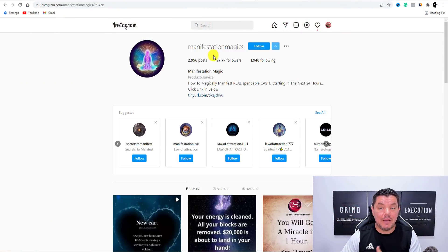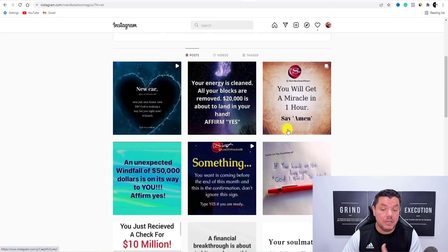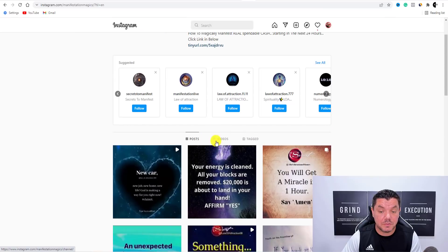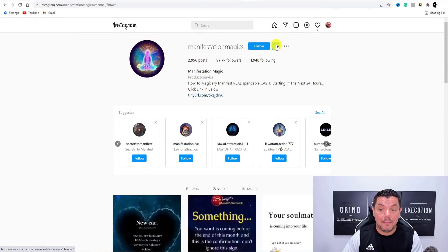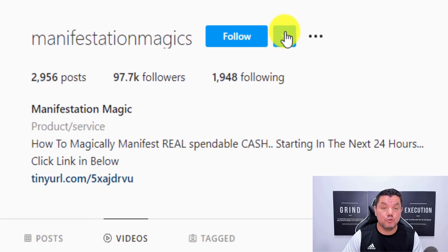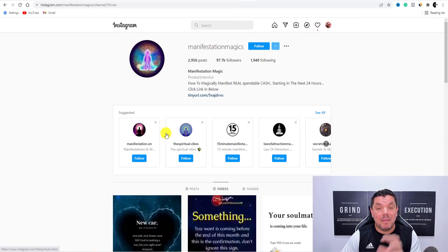If we come over to Instagram and have a look at manifestation — I typed in manifestation and found this profile over here which has 97,000 followers. When I scroll down, you can see that they're posting different types of posts and also different types of videos. The good thing about Instagram is you've got this little dropdown box here. If you hit that, you're going to find all these other manifestation profiles.